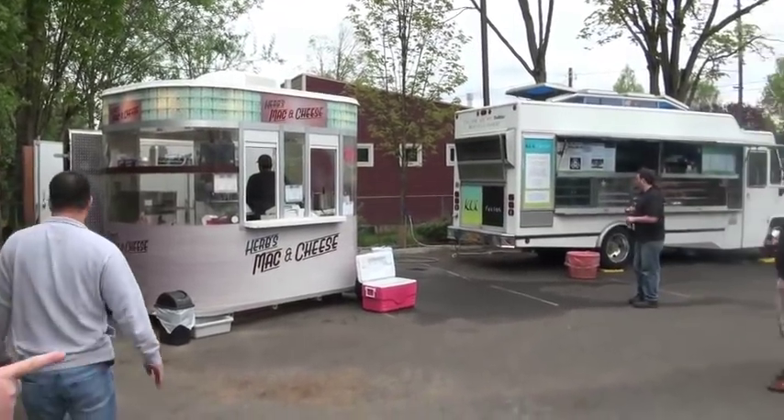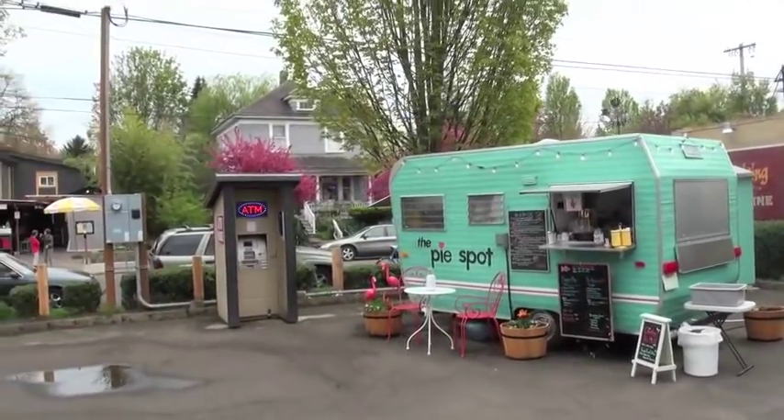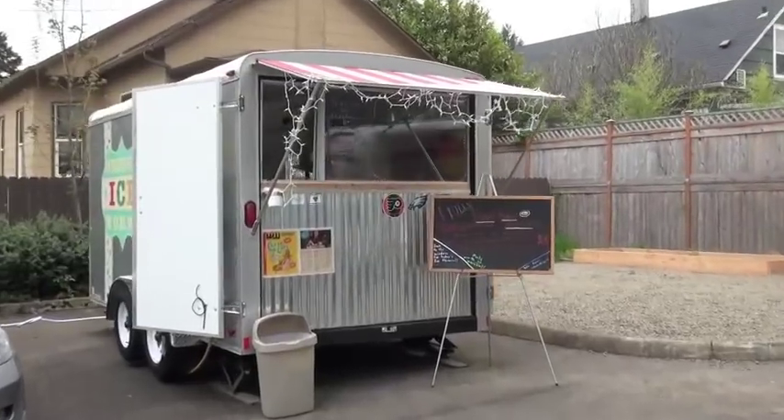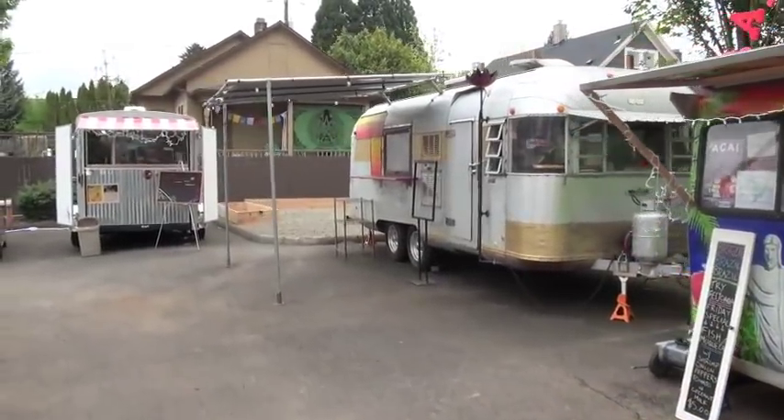We are on 32nd and Division. It's called the D Street Noshery. We are here with a lot of really great other trucks — Koi Fusion, Herb's Mac and Cheese, the Awesome Cone, Pie Spot for your sweet tooth, Oregon Iceworks, Fuego de Lotus, and the Samba Shack.